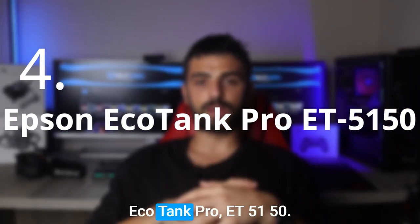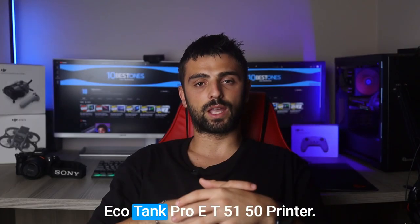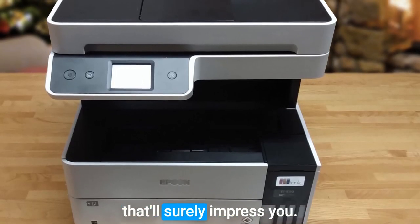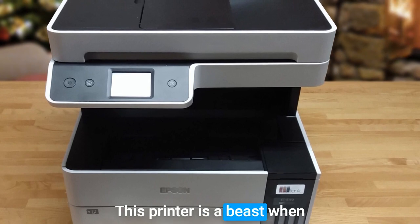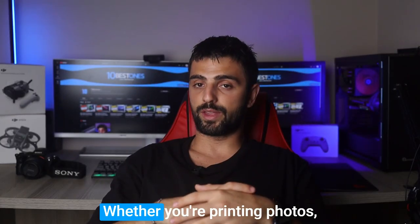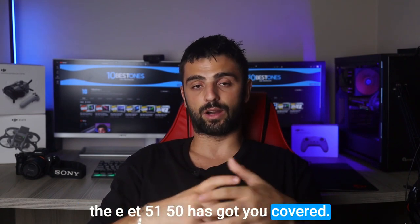Number 4. Let me introduce you to the Epson EcoTank Pro ET-5150 printer, a fantastic color laser printer that'll surely impress you. This printer is a beast when it comes to delivering vibrant and high-quality color prints. Whether you're printing photos, presentations, or marketing materials, the ET-5150 has got you covered.